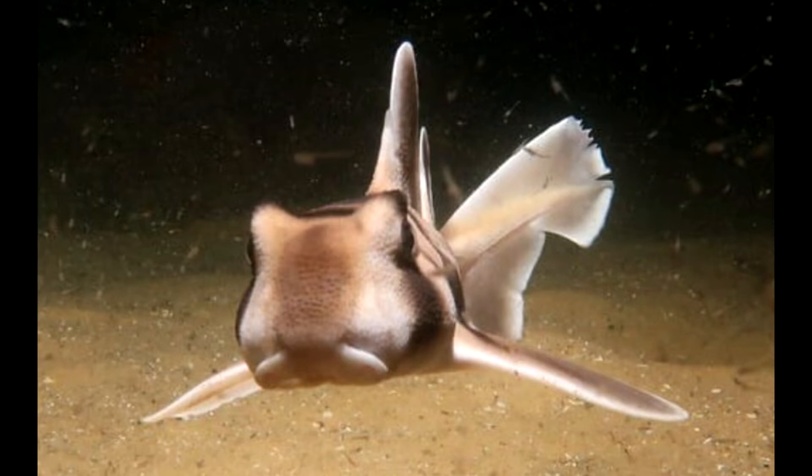They mostly feed on crustaceans and mollusks, and are also known as oyster crushers. The embryo of these species is hunted down by other shark species. They are predatory in nature but do not pose any threat to human beings.